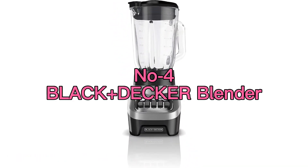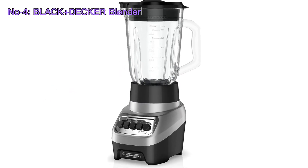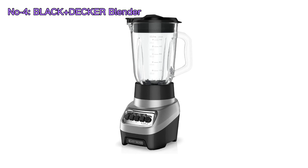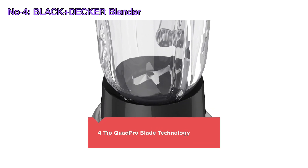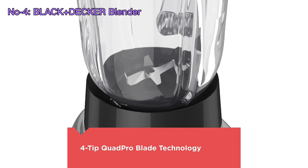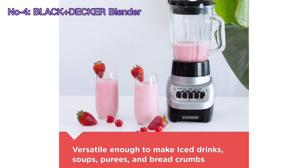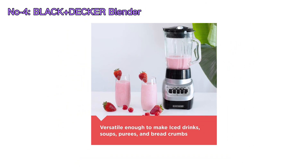Number 4: Black Decker Blender. The Black Decker Power Crush Multifunction Blender is a versatile kitchen appliance that comes in a sleek silver design. It features a 6-cup glass jar and offers 4-speed settings to cater to various blending needs. Whether you're making smoothies, soups, or other blended recipes, this blender can handle the job.